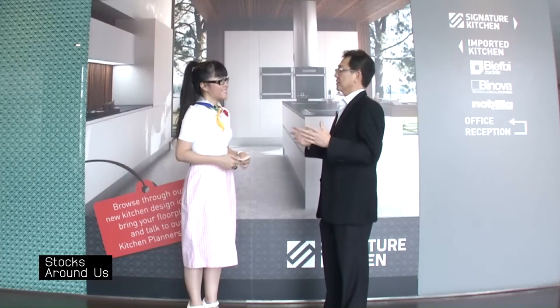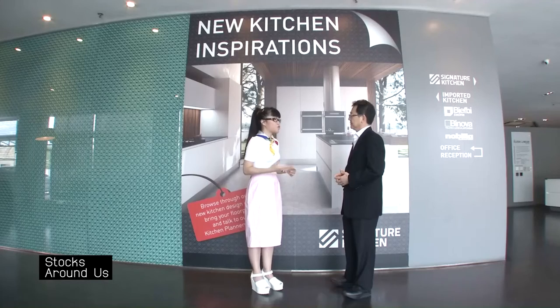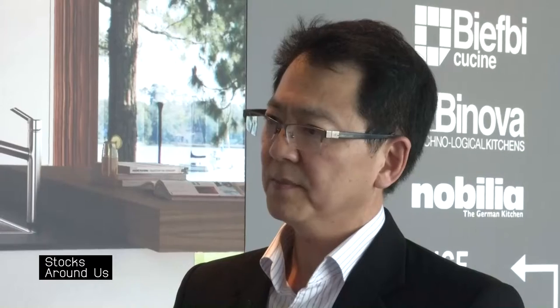Compared with 10 years back, most condominiums didn't come with kitchen cabinets. Nowadays I think 95% of condominiums actually come with kitchen cabinets, and therefore our market share has increased tremendously. In terms of the latest consumer preference for kitchen and wardrobe design, it's still pretty much modern and contemporary — especially white, glossy, simple, sleek linear.